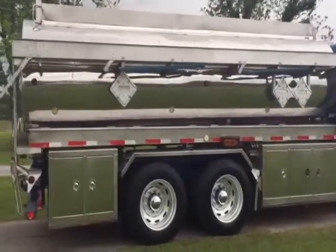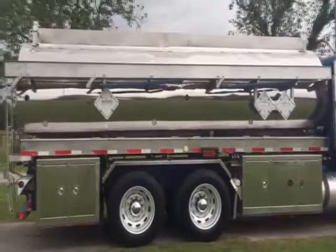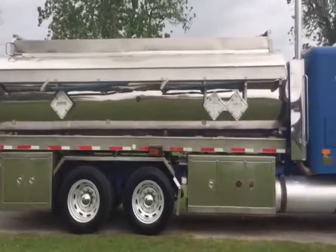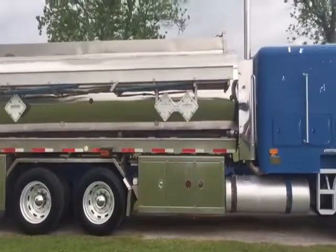It's a short-run truck right here, with 355,000 miles showing on the odometer. Walk around and you see it's got nice aluminum wheels all the way around it. The truck is nice and clean — got a lot of eye appeal to it.